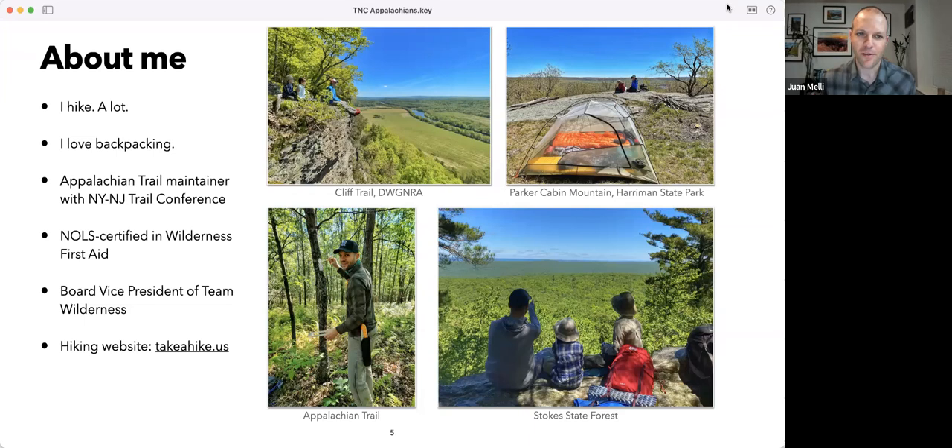Thank you, Lily, for the introduction, and thank you to the Nature Conservancy for having me on. I'm really excited to do an Appalachians hiking crash course. I'll go through some of my favorite hikes and give tips for beginners and a few for more advanced people. I love the outdoors — I love hiking, I love backpacking. I take my kids out whenever I can, and I feel so strongly about it that I volunteer to maintain a piece of trail so that others can experience it.